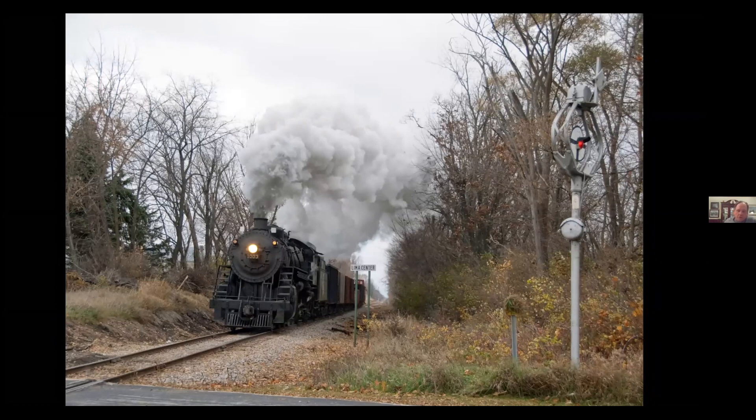Most of the photo charters are done on the Northern Division of Wisconsin Southern, but once in a while we wander off. This is over at Lima Center when the wigwag was still there, in 2008. The train was heading over to Janesville and eventually to Madison for some kind of celebration.